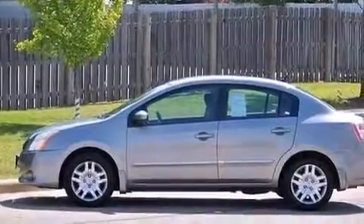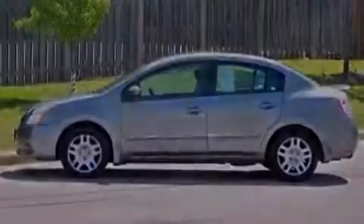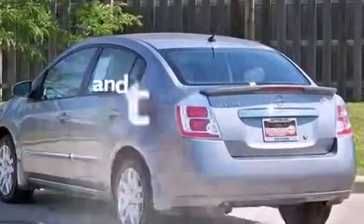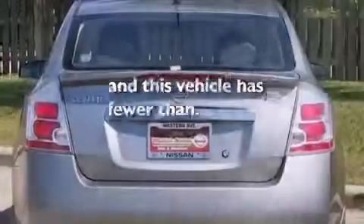Rear curtain airbags, rear seat child-proof door locks, a pass-through rear seat, full power accessories, and this vehicle has fewer than 42,000 miles on the odometer.